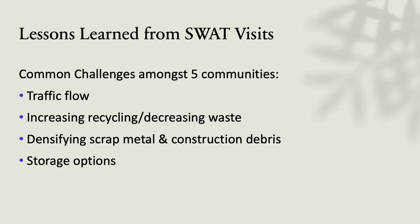What did we learn? That there were common challenges amongst the five communities: traffic flow, increasing the desire to increase recycling or decrease waste, identifying scrap metal and construction debris to cut down on the hauls, and storage options. What we learned in one town we were often able to apply to the next one we visited and in our reporting.